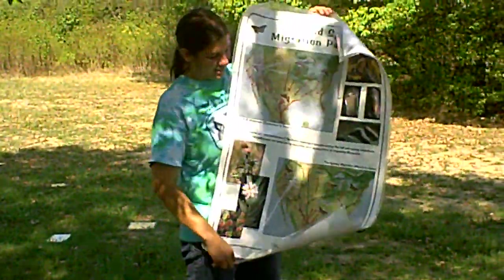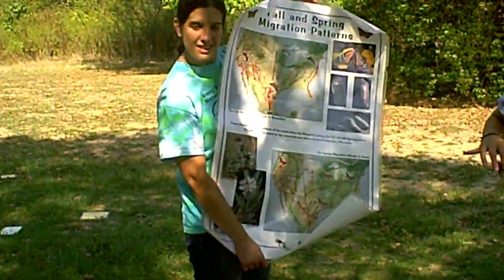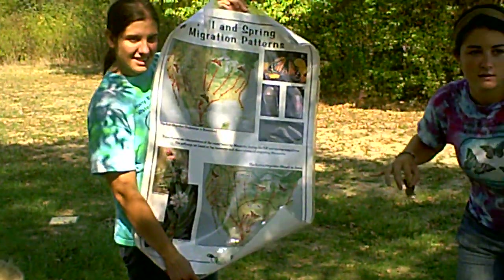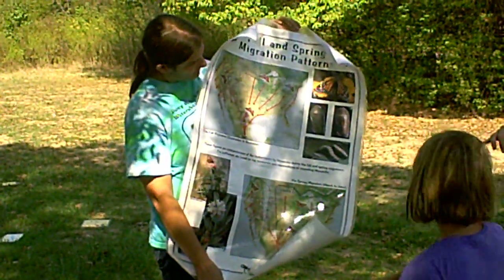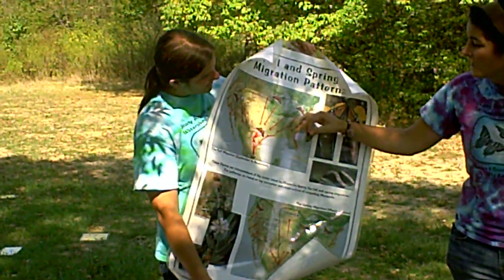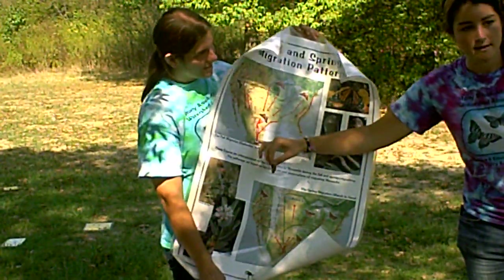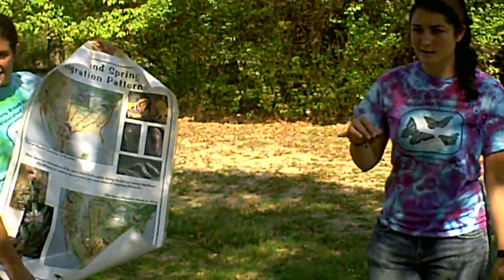Look how far these monarchs are flying. Our monarchs — do you know where we are on the map? Can I have one volunteer come up and point to it? Ellie, where are we on this map? We're up around here, and they are flying all the way down here. It looks really short on the map, but it's actually like it would take forever.